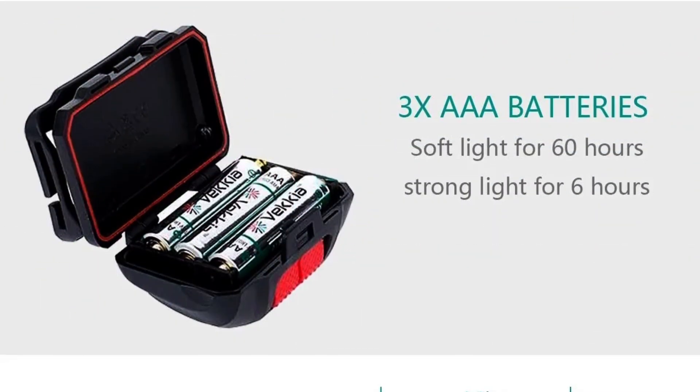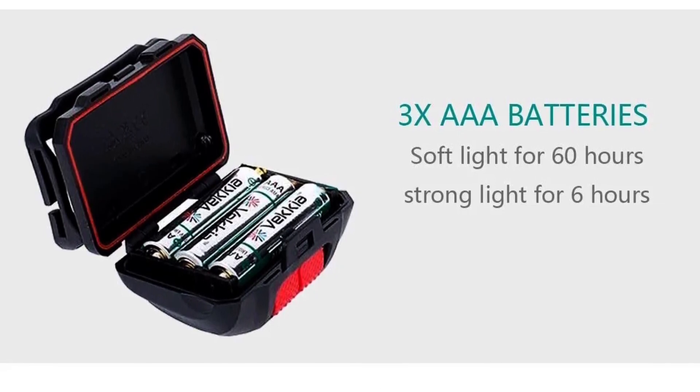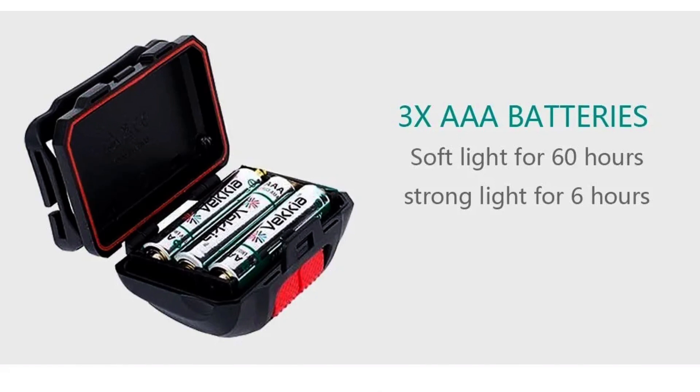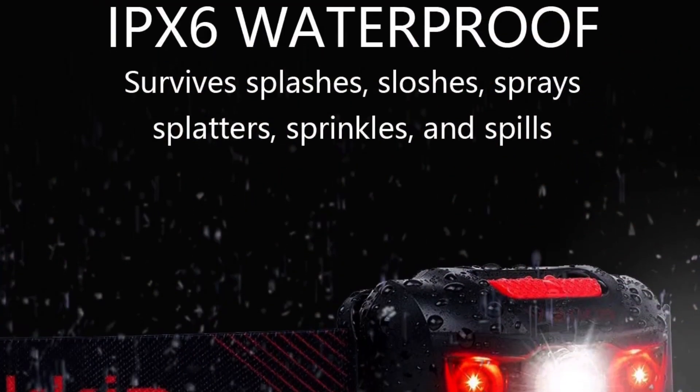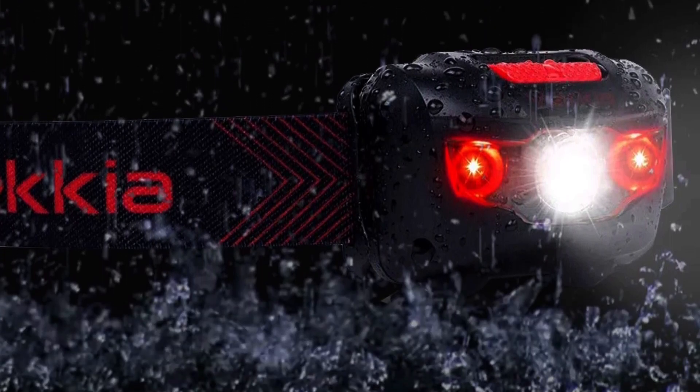A headlamp with a red filter is a plus, since I can use it for better night vision, and the beam head can be adjusted to a 45-degree angle. It is made out of plastic material and has an IPX6 waterproof rating, which means it is safe to use during rain.